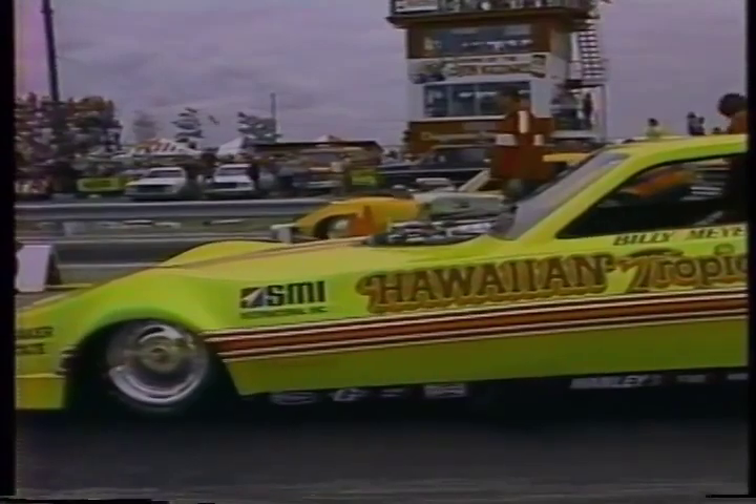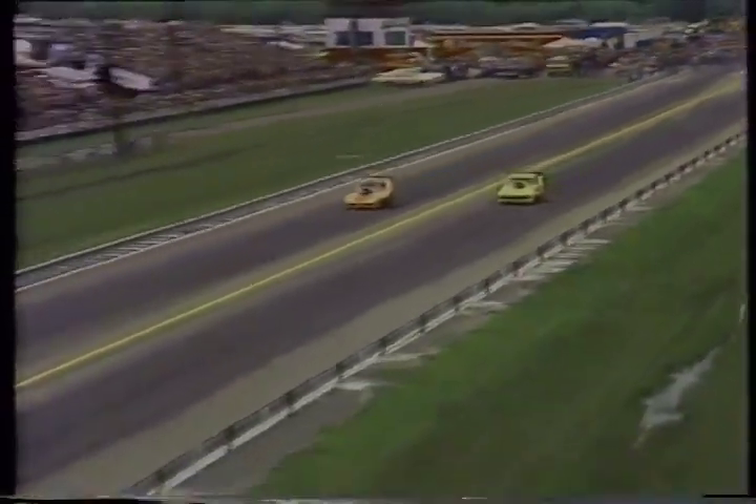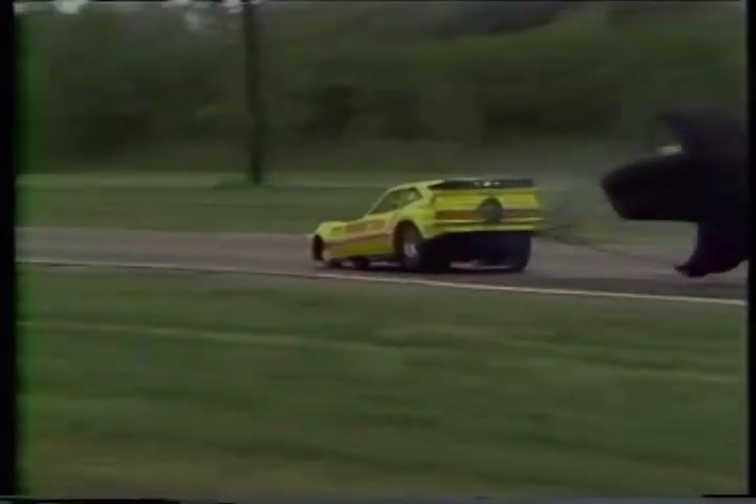The drivers inching their way up to the starting line. 2,000 horsepower at the beck and call of each of the racers. Henry Harrison out in front of Billy Meyer — he's extending his lead. And something's going wrong, and Billy from behind wins it. Billy Meyer: 6.51 seconds, 227 miles an hour.